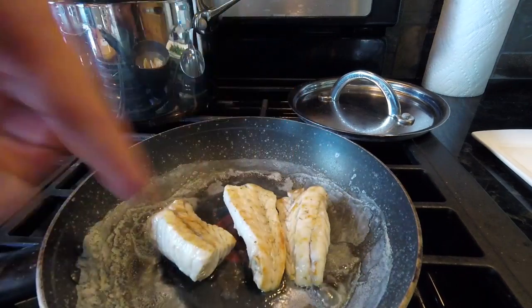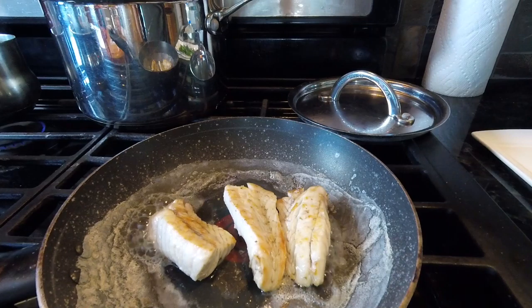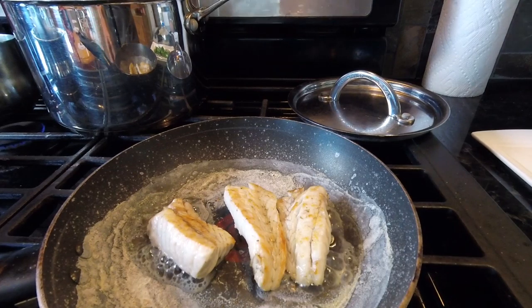The reason why it's getting all white around the edges is because what I just put in there was a couple of scoops of super-saturated salt solution. It's kind of like a salt poaching or salt steaming.